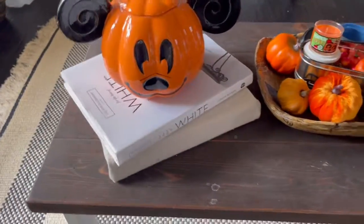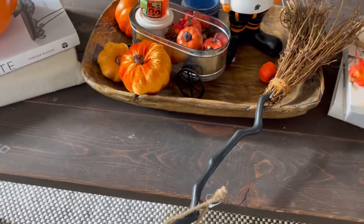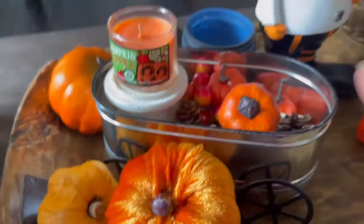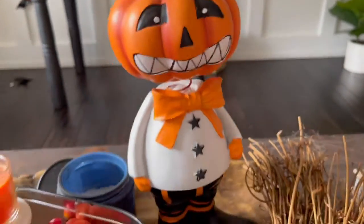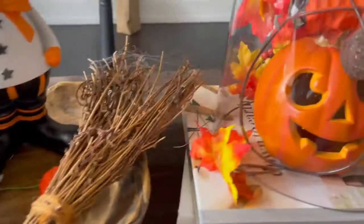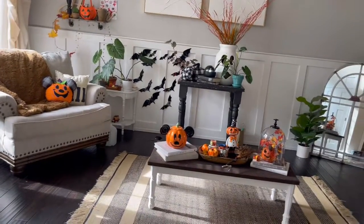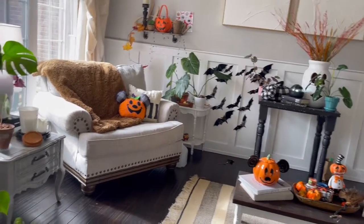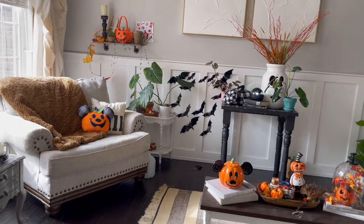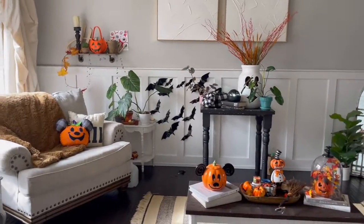Over here I have some Mickey and I just kind of put this together. The broom came from Target a couple of years ago, this came from Target this year, and this guy came from Home Goods last year. I just have that pumpkin there. Everything is going down tomorrow so I wanted to film this before it all goes down. Thanks for watching and don't forget to subscribe — there are going to be a lot more decorating videos on this channel!